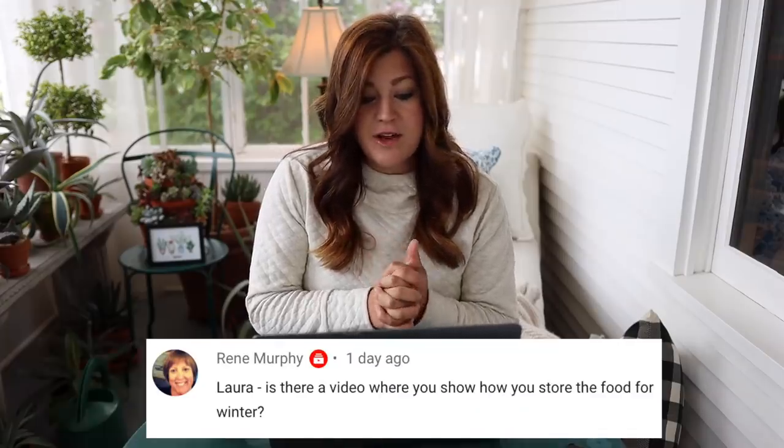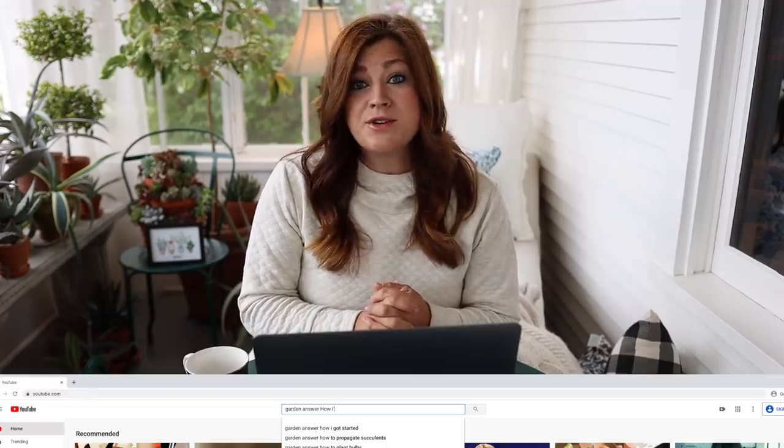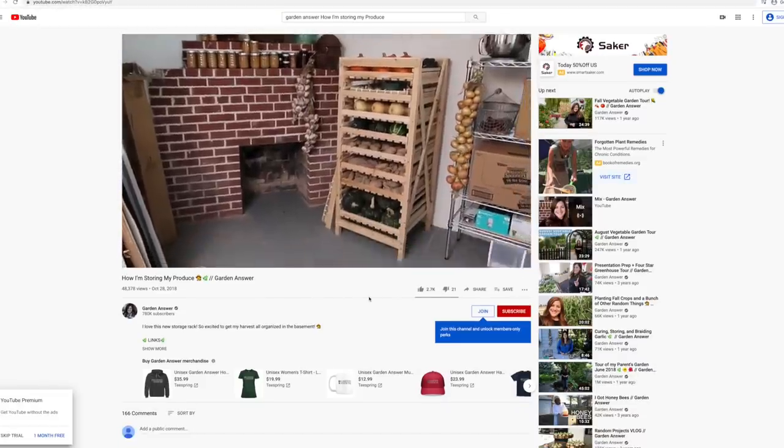Renee said: Laura, is there a video where you show how you store the food for winter? Yes — if you go onto YouTube and search 'garden answer, how I'm storing my produce,' you can check out our setup down in our basement. Also, while we're on that subject, we get a lot of emails every day — about 40-ish emails a day with just specific plant questions.